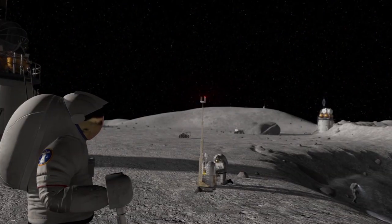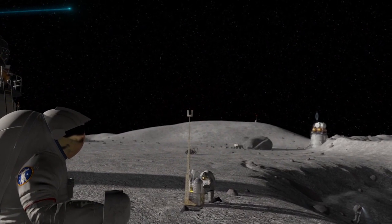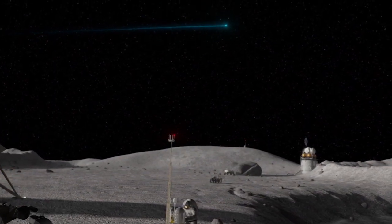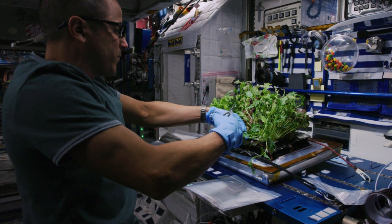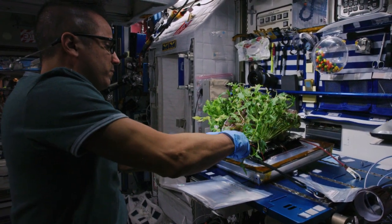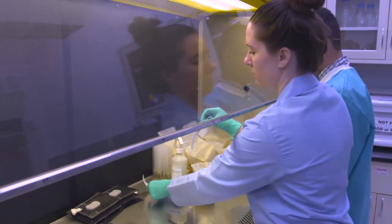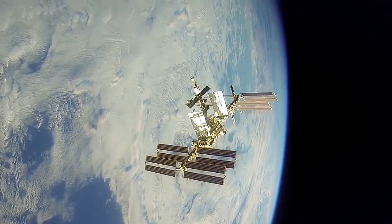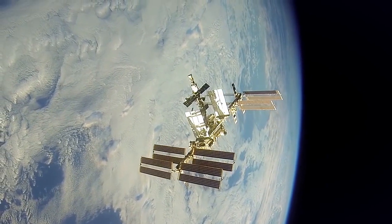Sending people to the Moon and Mars requires understanding how to provide nutrition for astronauts who may be away from Earth for extended periods of time. One solution is growing food in space, which can be challenging. Scientists will send three types of leafy greens and a new way to handle seeds in space to the International Space Station.